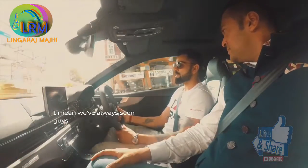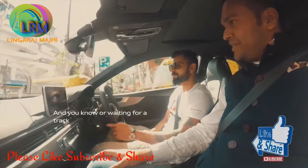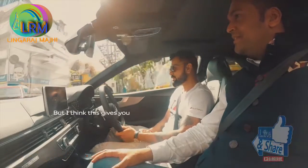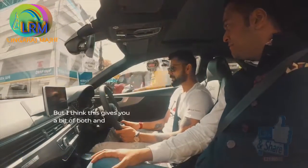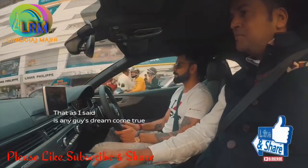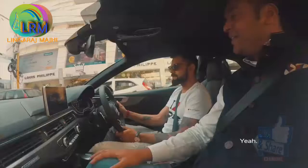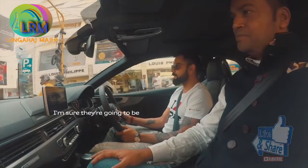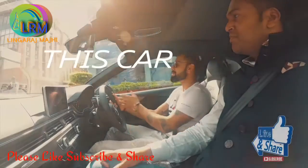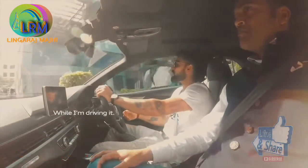We've always seen guys getting their sports cars out on roads, or waiting for a track day. But I think this gives you a bit of both, and that, as I said, is any guy's dream come true. Whoever gets their hands on this is gonna be absolutely elated about it. This car makes me feel more confident while I'm driving it.